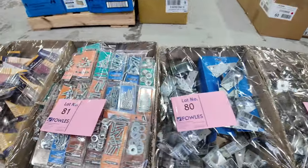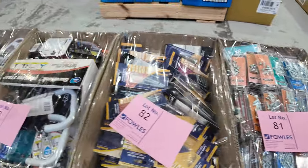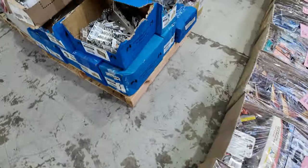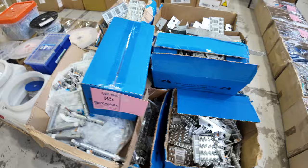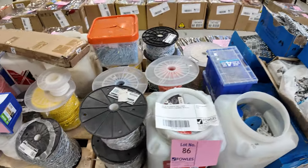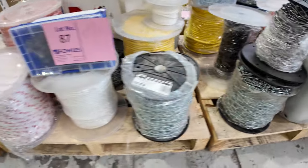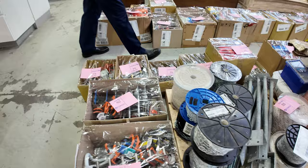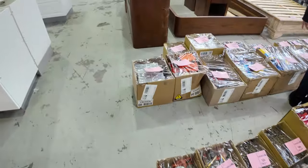Now speaking of bargains, loads and loads of unreserved hardware boxes — always hundreds and hundreds of dollars worth. There's some unreserved pallets as well, so some real super bargains on all of this stuff. It just keeps coming week after week, which is fantastic. Everyone's super happy with all their bids and purchases on these ones.